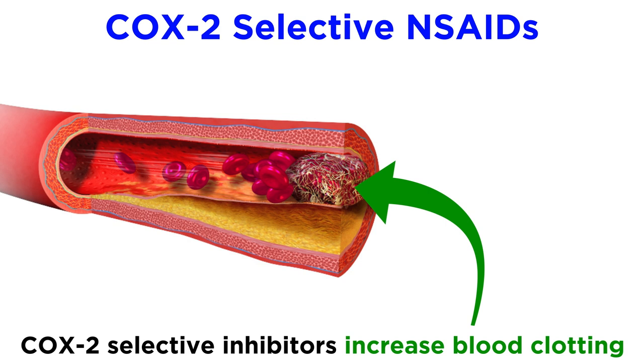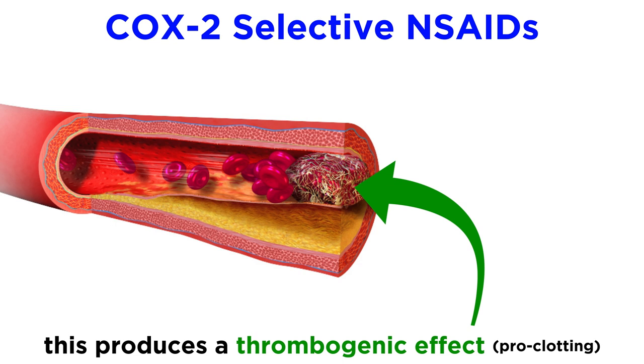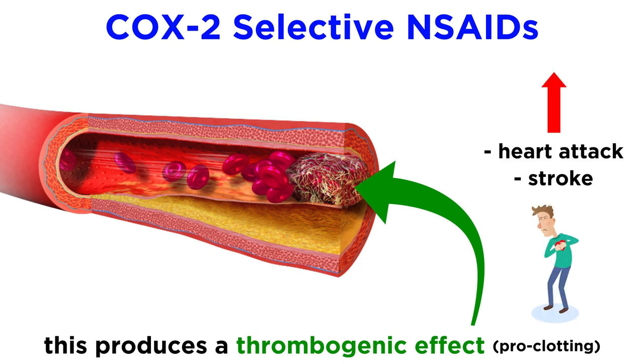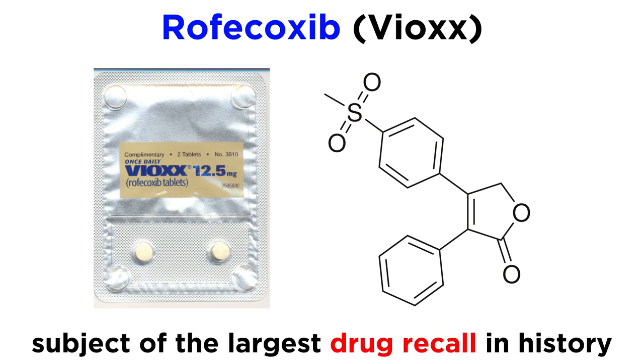Unlike other NSAIDs, COX-2 selective inhibitors actually increase blood clotting, possibly due to inhibition of COX-2 within the cells lining blood vessels which make the anti-clotting prostaglandin PGI2. This thrombogenic, or pro-clotting effect, carries an increased risk of heart attack and stroke. An infamous example of this was the case of rofecoxib, sold as Vioxx in the United States, which was the subject of the largest drug recall in history.